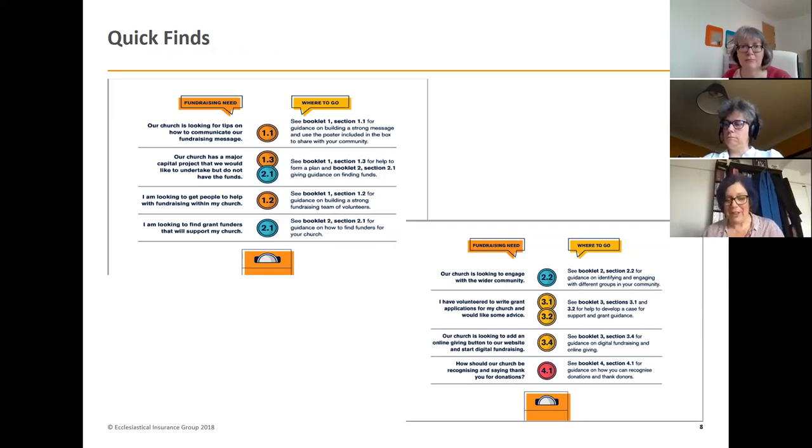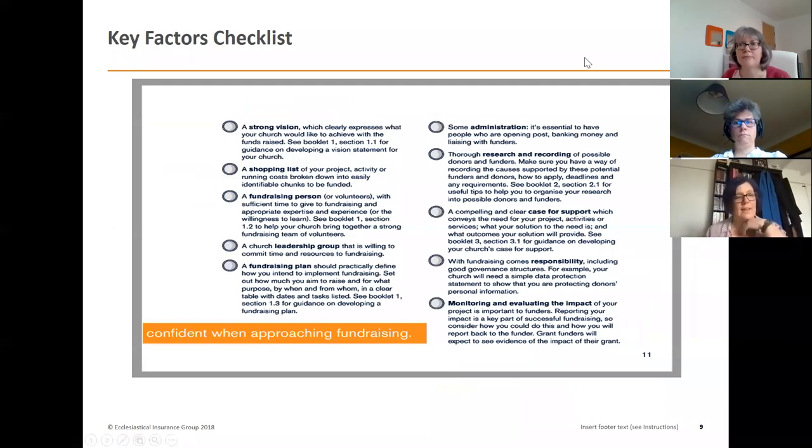Whether you're new to fundraising or have some experience, you can quickly and easily find what you need. The orange booklet also contains key fundraising terms so you can understand what people are referencing, and a checklist to help identify the things you need to consider with any fundraising project.